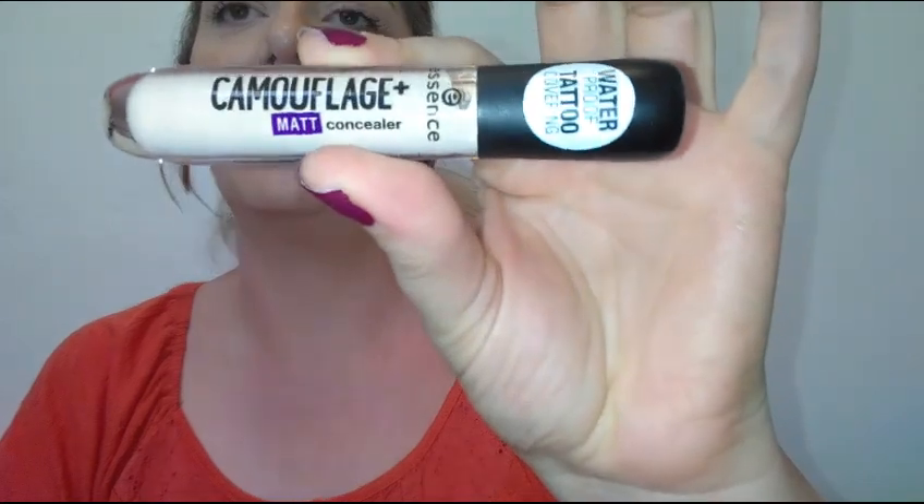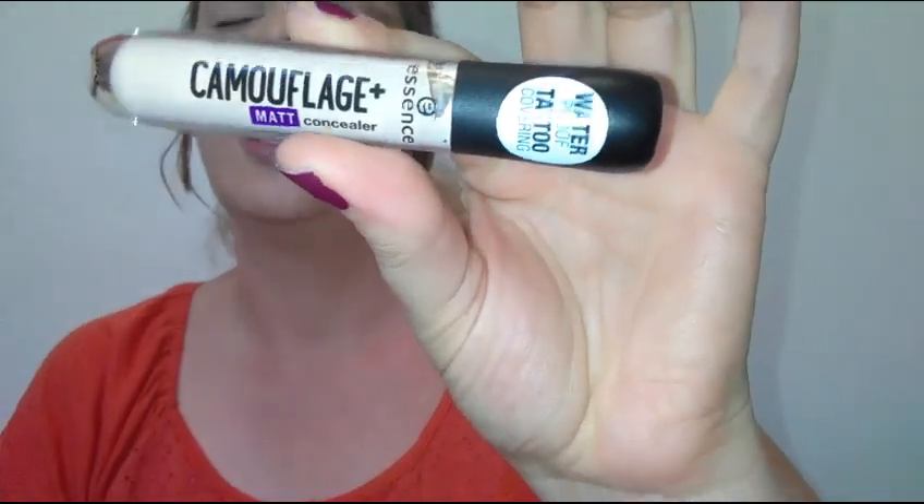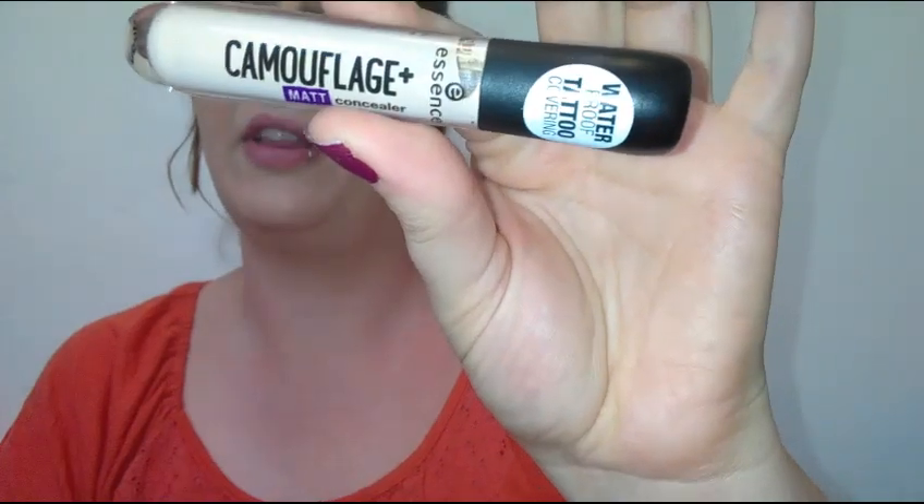Even though it creased a little under my right eye, I still think it looks really great. If you're in-store, definitely check if they have the Essence Camouflage Plus Matte Concealer in your shade — I would definitely recommend picking it up. I spotted these in the new area of Ulta and I hadn't tried an Essence product in a while. It is pretty waterproof and I'm really happy I found such a nice, very affordable drugstore concealer.